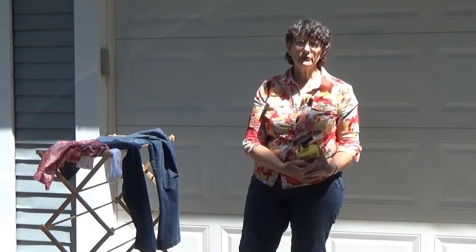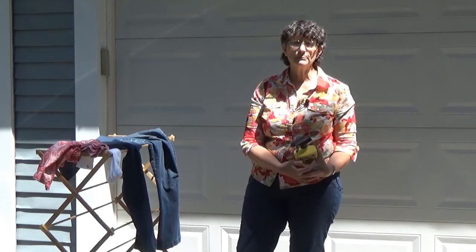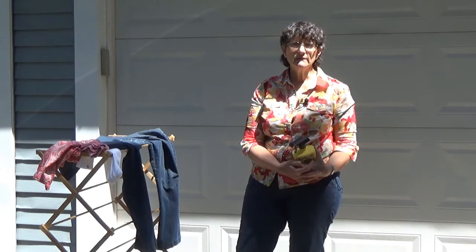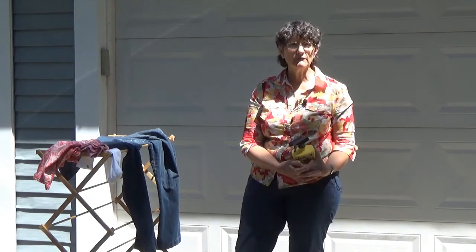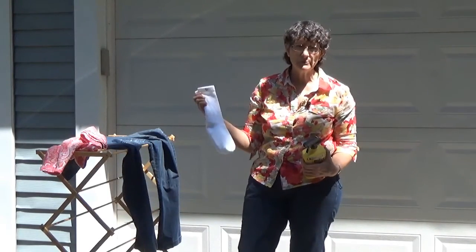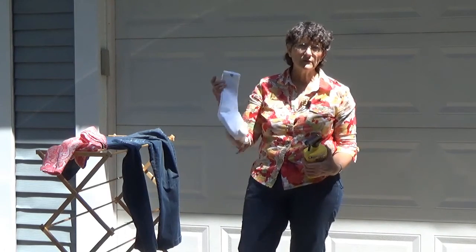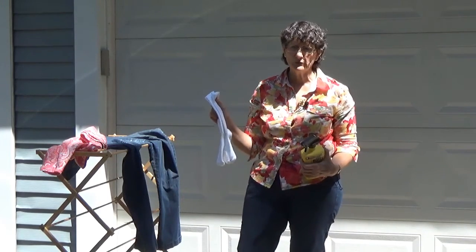In addition to treating your clothing yourself, you can actually buy clothing that has permethrin embedded in it. This is done at the factory, and this makes the permethrin even longer lasting, usually up to 70 washings, or as Boy Scouts tell me, a lifetime. These socks are a great example of permethrin-treated clothing. These are from Bug Bewear. Many tick attachments start low on the legs, so having permethrin-treated socks is a real boost to preventing tick-borne diseases.